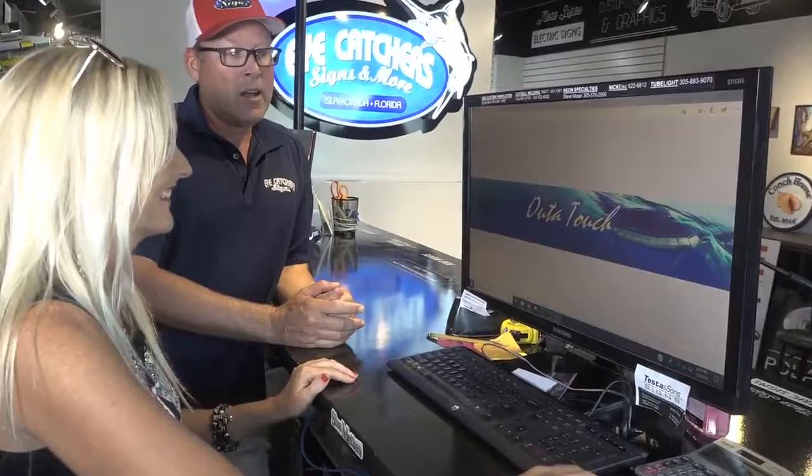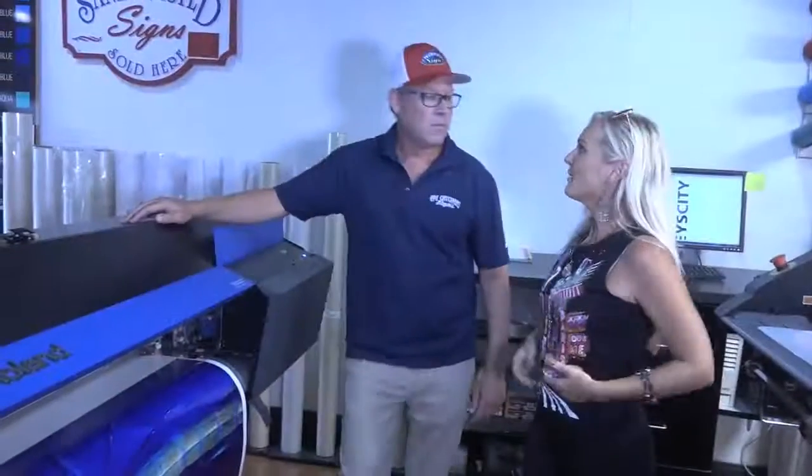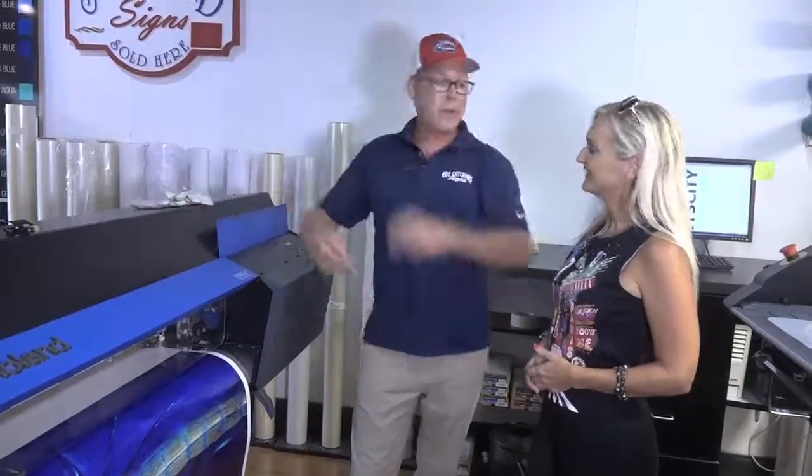Tell me about the printer. We have a large format printer, and we've got it running right now. We can print six feet in height by whatever length the boat is. This is a print we've started for the Out of Touch boat that we just showed you on the computer screen. This is a test print of the fish, and you can see how clear and crisp it came out.